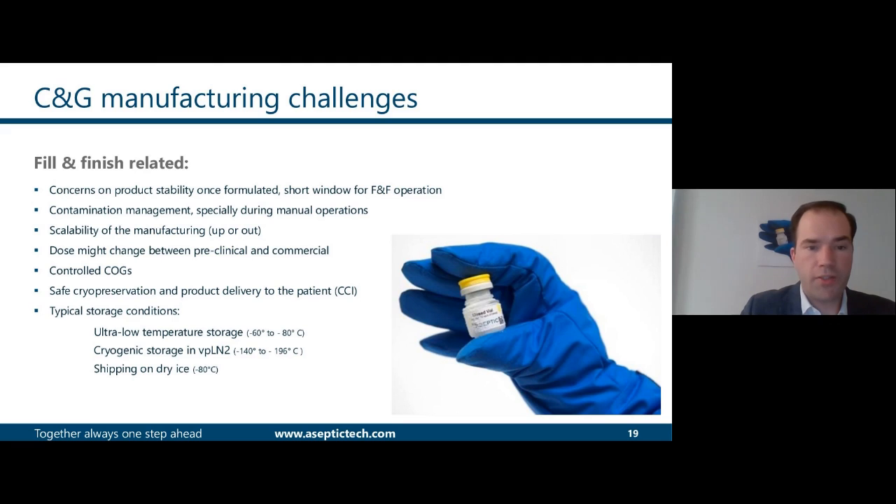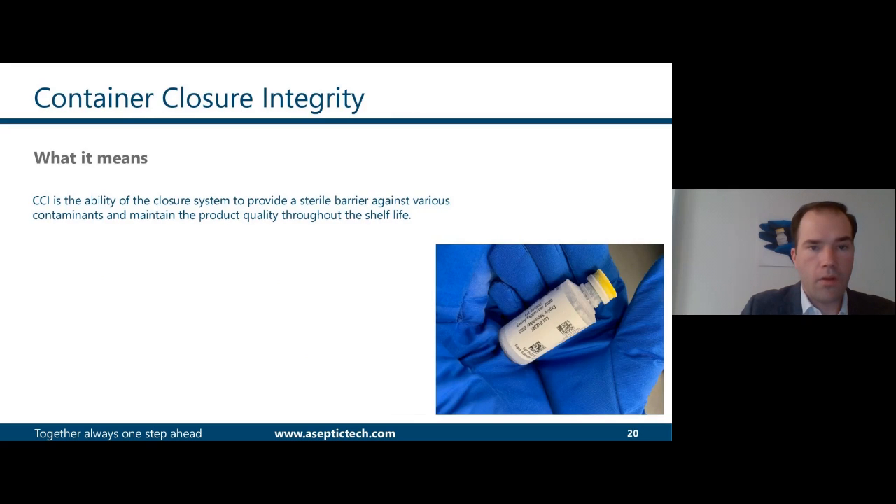For cell and gene therapies, typical storage conditions are around minus 80°C or in the vapor phase of liquid nitrogen, and most of the time shipping on dry ice, which brings new challenges to the field. CCI is the ability of the closure system to provide a safe sterile barrier and maintain product quality throughout the shelf life of the product.